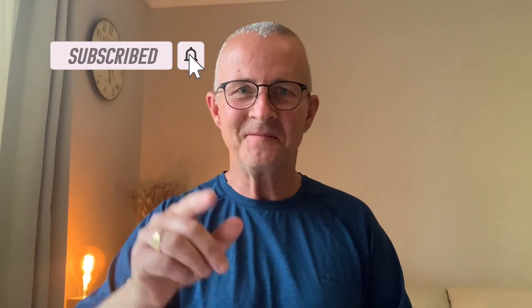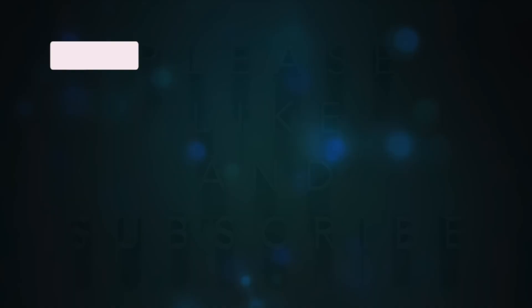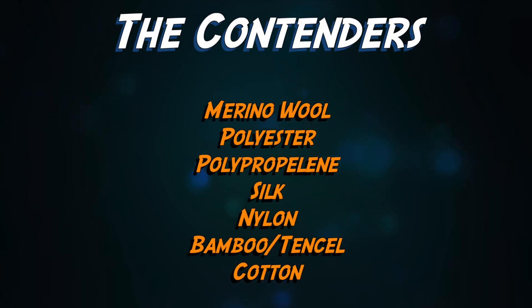Are you ready to find out? Let's find out! Well, pretty much all of the items that you're gonna want to take with you have got between 50 and 100% of these fabrics in. I'm gonna talk through each kind of fabric in turn. I'm gonna score it in eight of the important categories and see if we can come up with a winner.